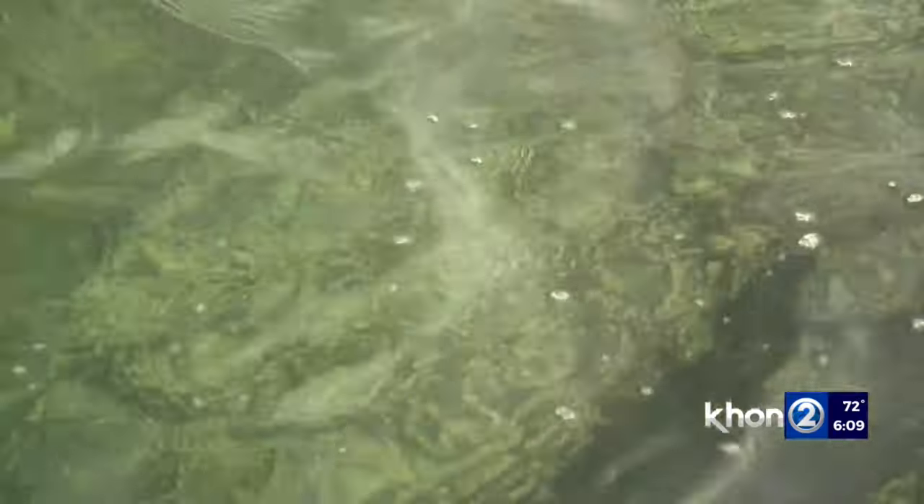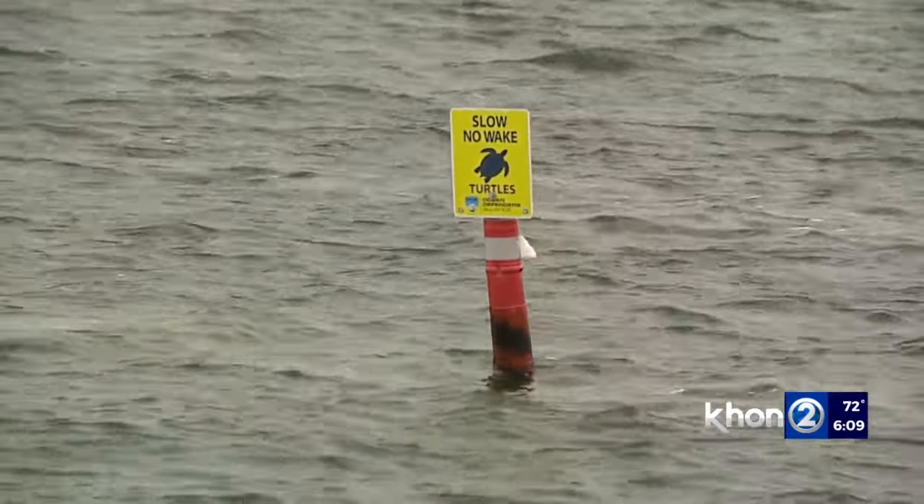DLNR observers saw a dead sea turtle this morning in between two barriers around the plane.